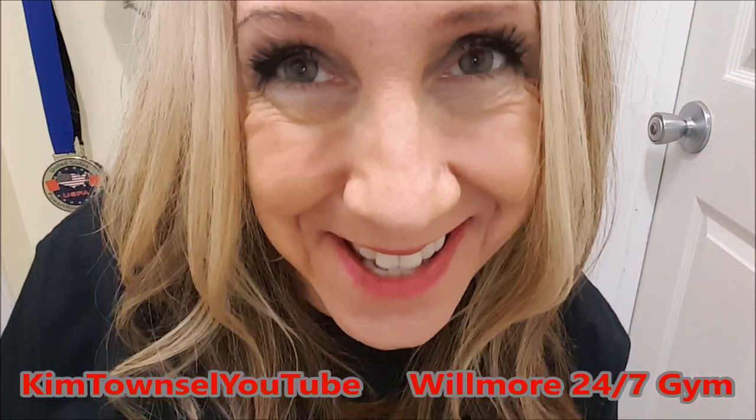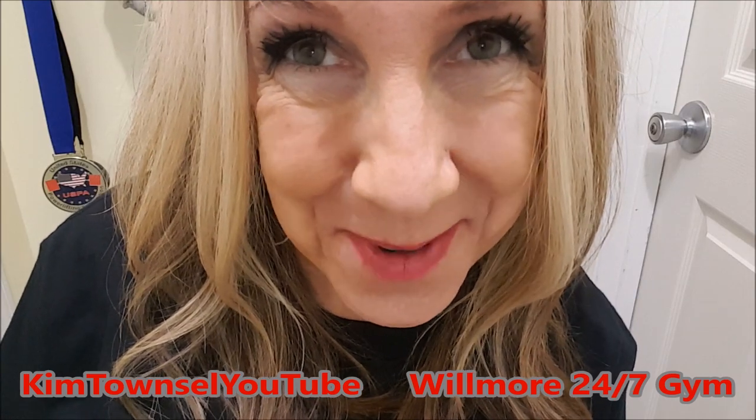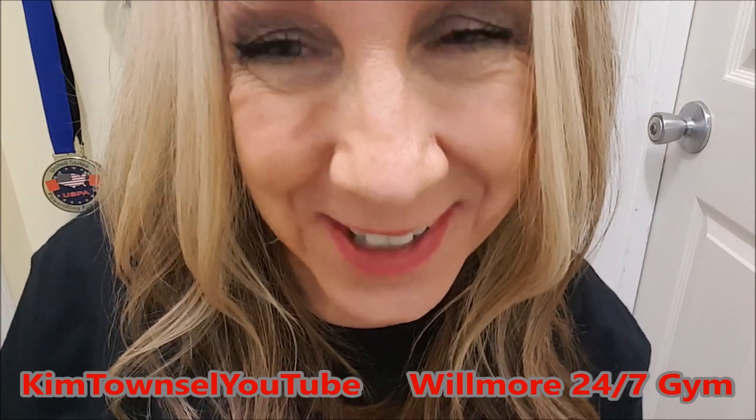I am super excited about something that recently happened. It really put a big smile on my face. Let me tell you what it was.